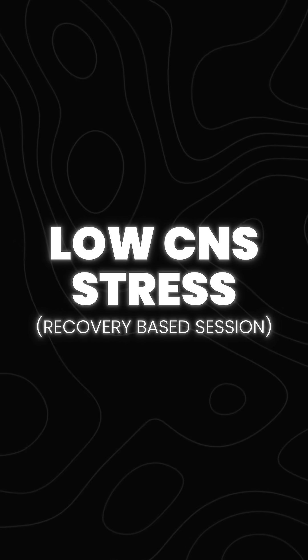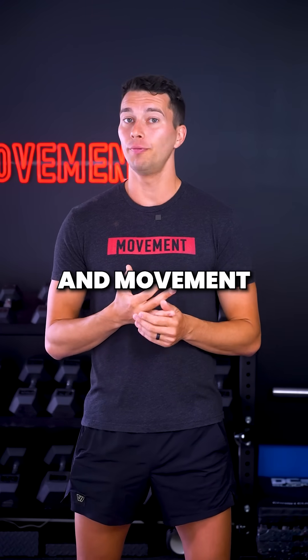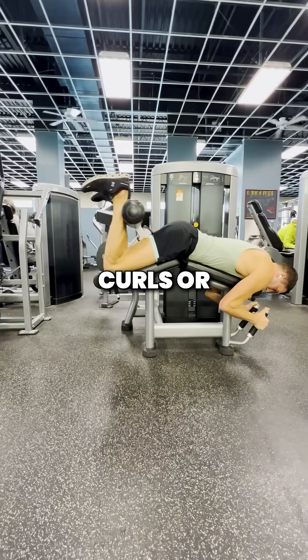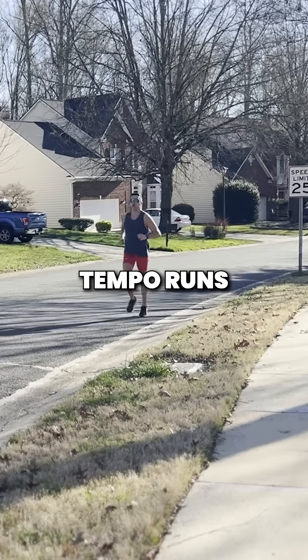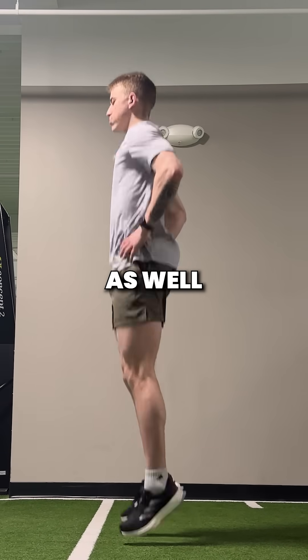By contrast, a low CNS or recovery-based session may include mobility work and movement quality work, submaximal accessory work like split squats, hamstring curls, or other isolation movements, also aerobic work and conditioning. This could include zone 2 cardio, tempo runs, or technique drills. And extensive plyometrics can fit in here as well.